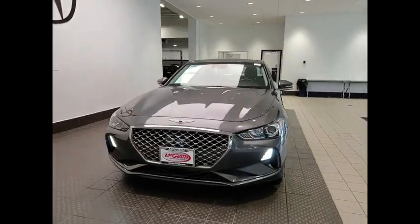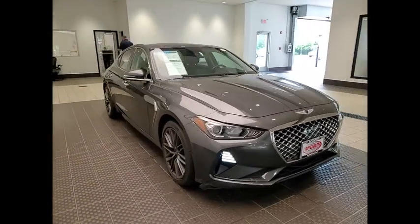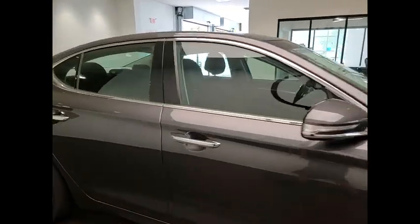Make a great choice today with the 2019 Genesis G70. Impressive engine performance and exquisite handling push the Genesis G70 to the front of the pack.